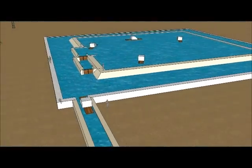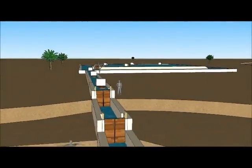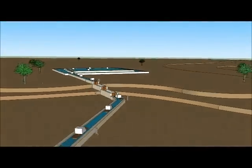A water lock system was built between the Nile River and the building site. This allowed stones on barges to be easily delivered to the building site.